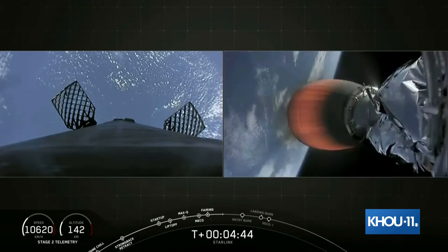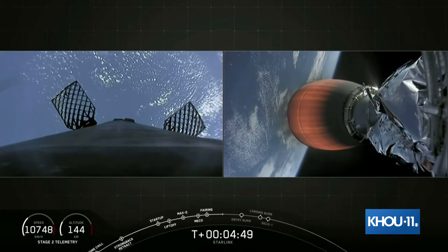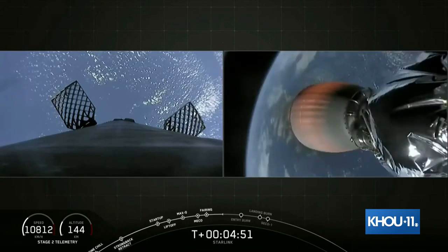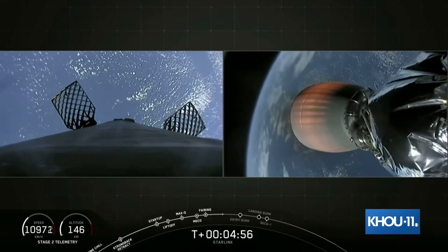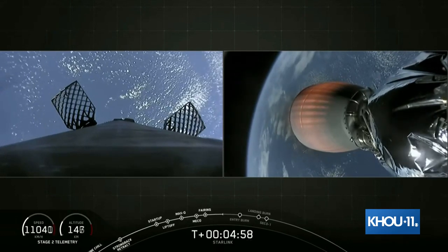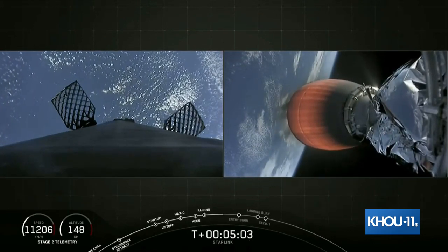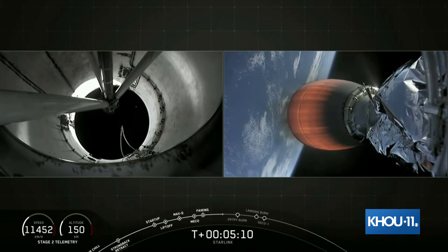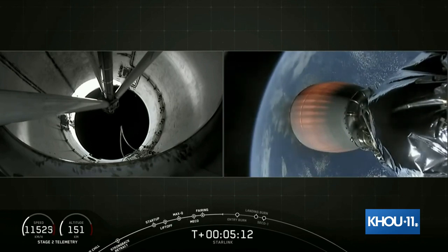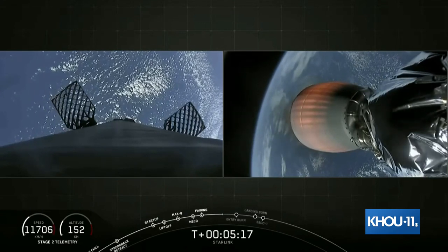What we're going to see on the stage one side of things is at about T plus six minutes and 24 seconds, you're going to hear the call out and hopefully visually see the stage one entry burn. That's where we reignite three of those Merlin 1D engines, and that allows the first stage to slow down as it reenters the upper part of the Earth's atmosphere. Stage two is on a nominal trajectory. Meanwhile, stage one is coasting down, getting ready for that entry burn. That burn is going to last just under 20 seconds.